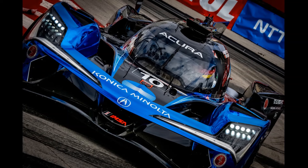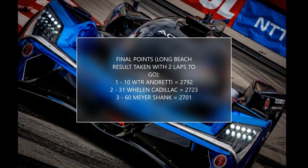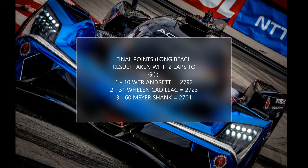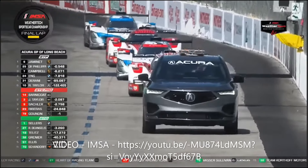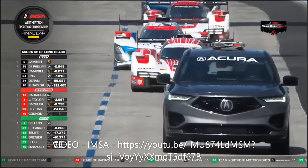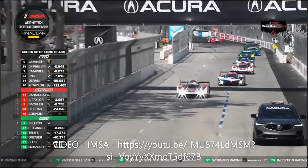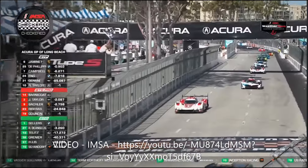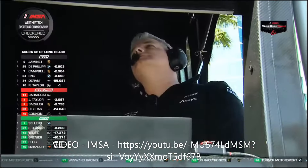Had Long Beach been the penultimate race of the season, he probably wouldn't have gone for it. The points lost here arguably cost the number 10 car the title, but in round 3 of this new era, the focus for everyone was on race victories. Yamane would bring the number 6 Porsche 963 home for the car's maiden win, on a day where Porsche took advantage of Long Beach's unique characteristics to play a bold strategy gamble that turned them from off the pace to victory lane.